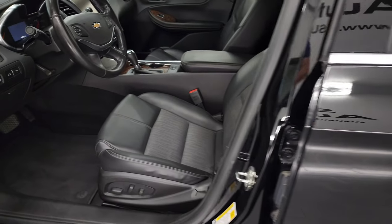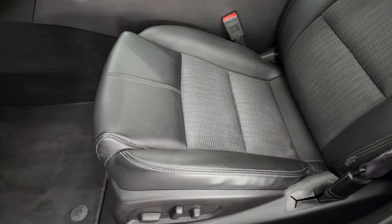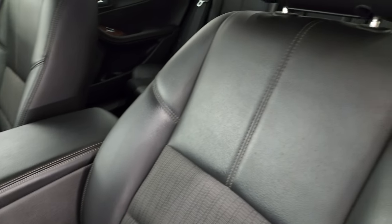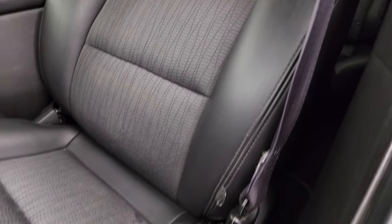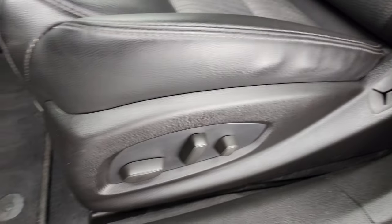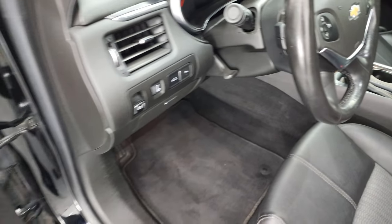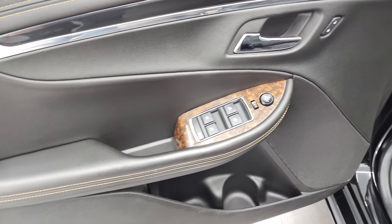Inside, the 2LT package gives you a black leather-ish vinyl and cloth interior mesh. No rips or tears on the seats — they're in really nice shape. Power driver's seat, factory floor mats, auto headlamps, power windows, power locks, and power mirrors.